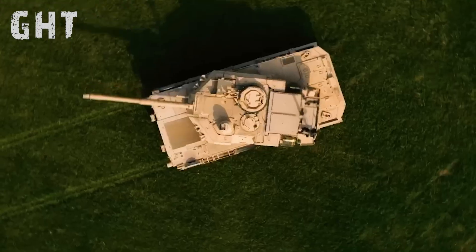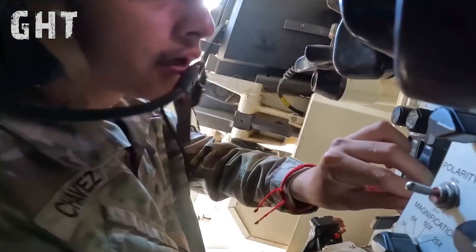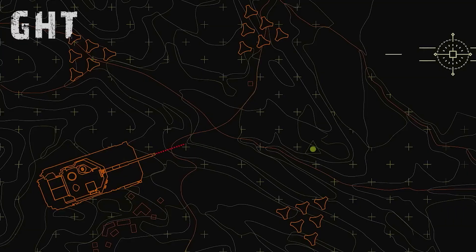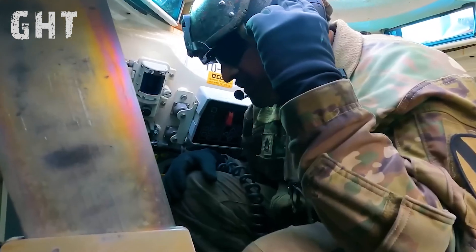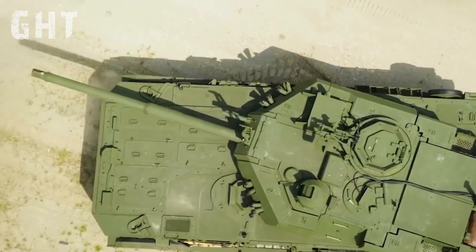The gunner then pushes a button for the turret to automatically rotate and track the commander's next designated target. The Fire Control System incorporates thermal imaging, 12-time zoom, auto-tracking, a laser rangefinder, a lead-time ballistics computer, a gun stabilizer, and independent sights for the commander and gunner.